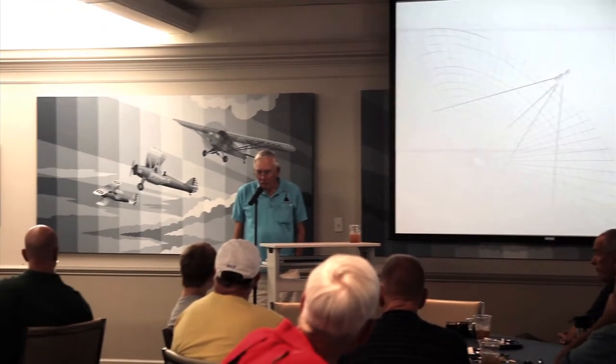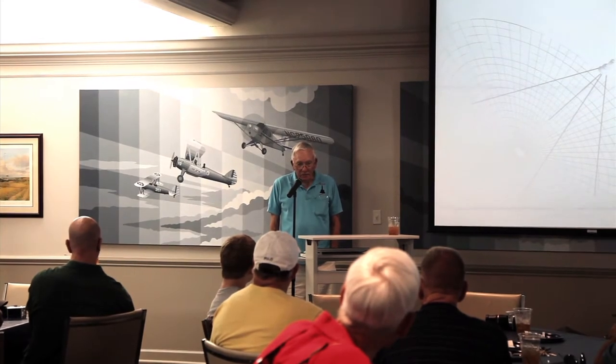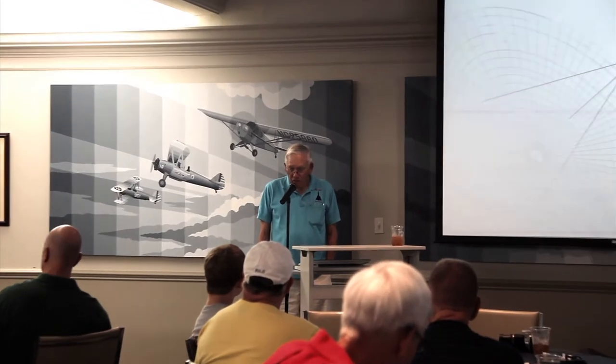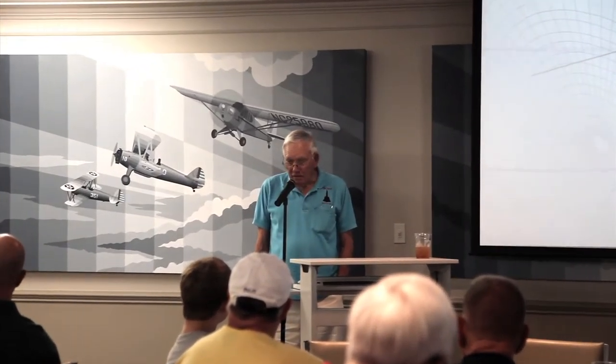Pretty soon things degenerated and got worse. We tried to fix the airplane there but were not very successful, and the decision was made to fly that same airplane — 131, the recalcitrant — to try and get it to come home because it was holding up the game.